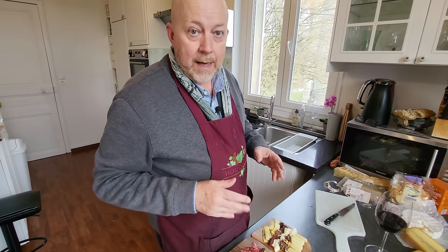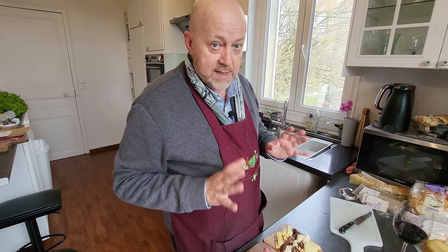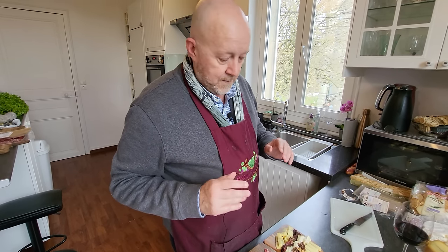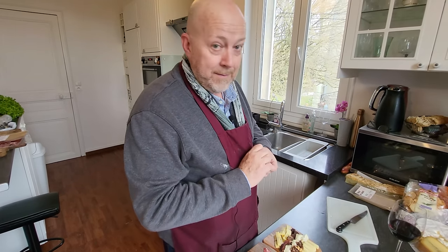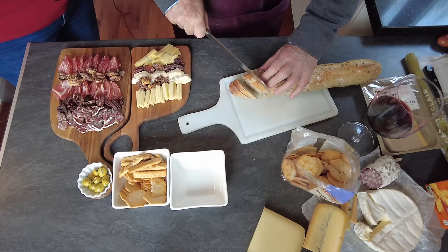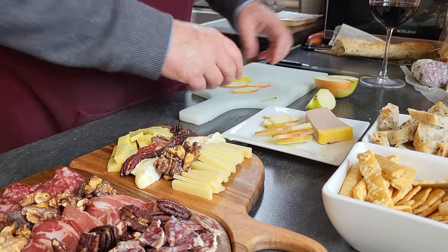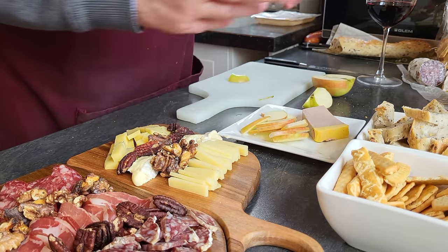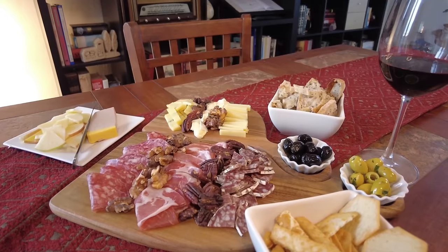Any guy without any cooking skills can actually put this together and impress his date — this is super easy. You go buy this in the store, put it together, buy a bottle of wine, and you're scoring points tonight, guaranteed. I'll slice the baguette at an angle for the size and how it looks, and I'll add some duck mousse and sliced apple pieces for something crisp and sweet. Now the charcuterie board is done — the bread is cut, crackers are ready, we have the little olives, the pâté, the apples, and Colleen and I are going to enjoy the board together with a glass of wine.